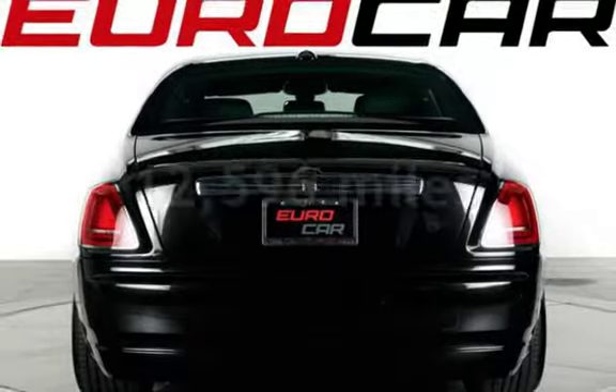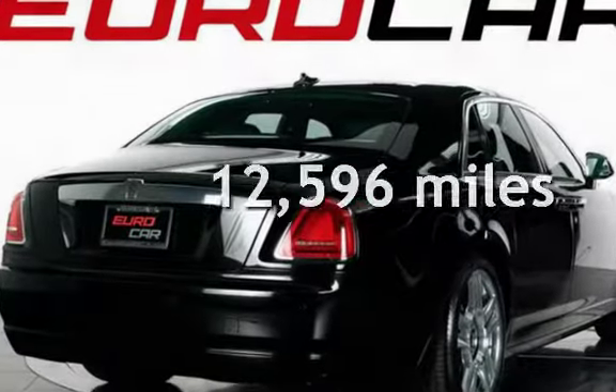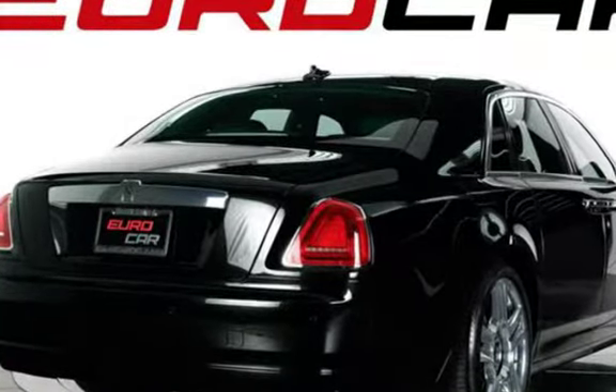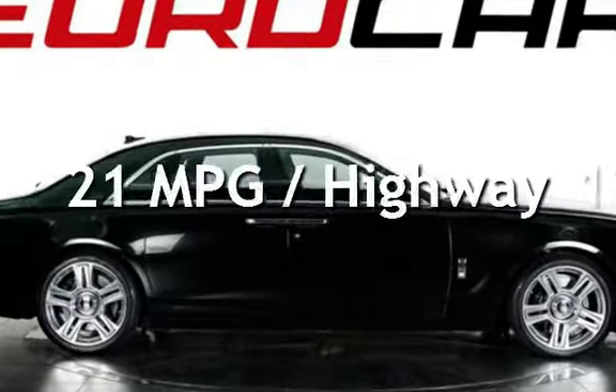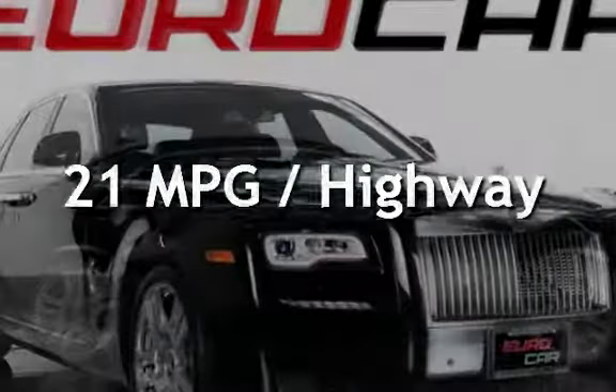This Rolls-Royce is a great value with less than 13,000 miles on the odometer. Estimated fuel economy for this vehicle is 13 miles per gallon in the city and 21 miles per gallon on the highway.